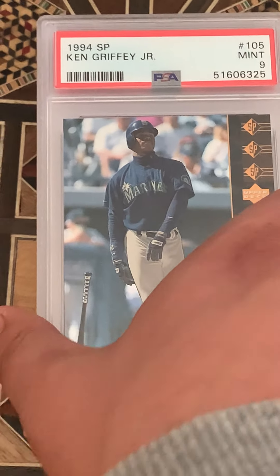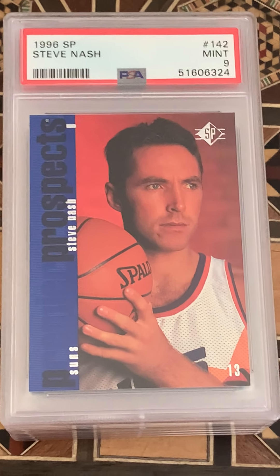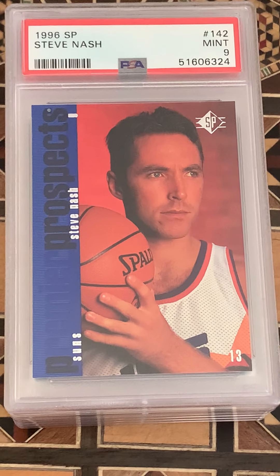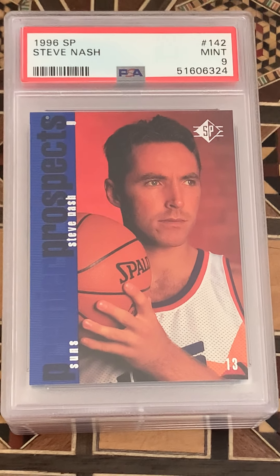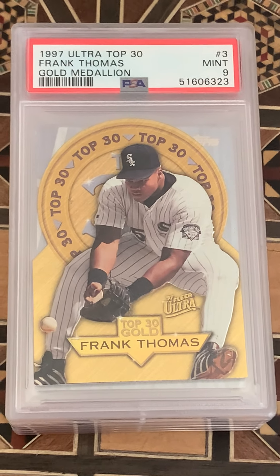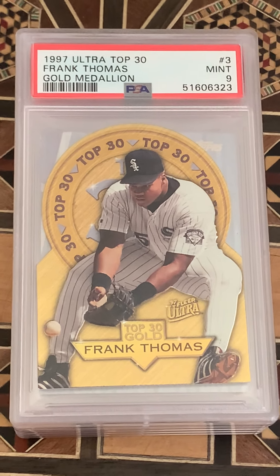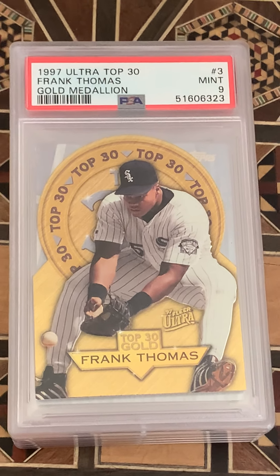Pretty condition-sensitive set — that was the A-Rod year. A Nash SP came in at a nine. Pretty tough grade — as I said in my other video, the corners are quite sensitive on this release, SP 96 basketball. I thought that might be an eight, so happy with a nine. That was a pretty cool die-cut card I pulled way back around the time the product was actually coming out.